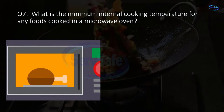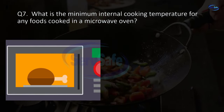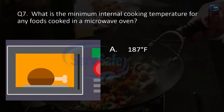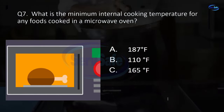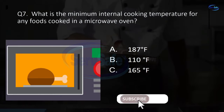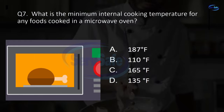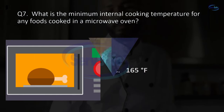Question 7. What is the minimum internal cooking temperature for any foods cooked in a microwave oven? 187 degrees Fahrenheit, 110 degrees Fahrenheit, 165 degrees Fahrenheit, or 135 degrees Fahrenheit? C. 165 degrees Fahrenheit.